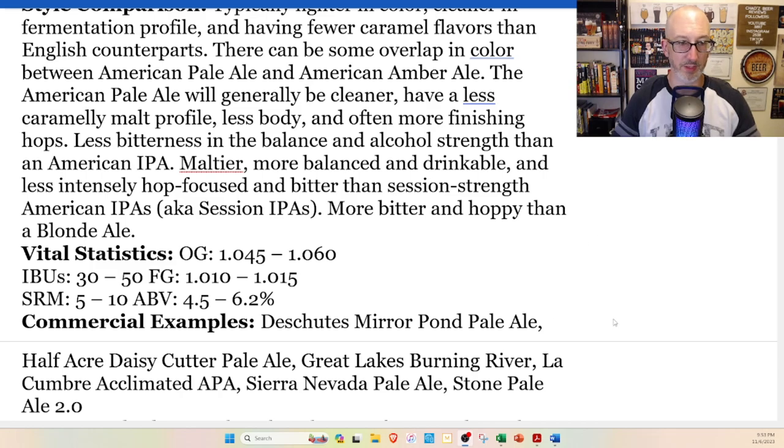I've got at least one classic example: Sierra Nevada Pale Ale — this is the American pale ale. The other one I have is kind of a contender or up-and-comer: Sweetwater 420 Extra Pale Ale. By the way, this was canned on September 1st, so it's just over two months old. The Sierra Nevada is a little bit older — bottled June 2nd.